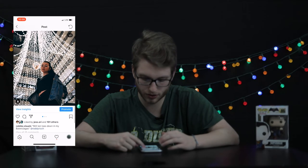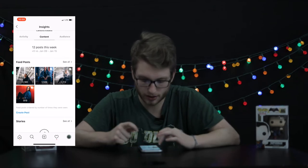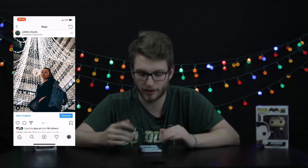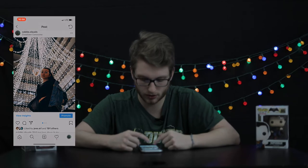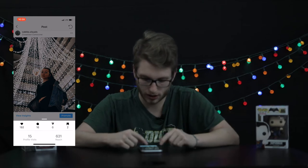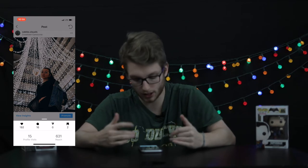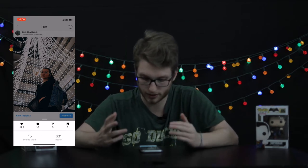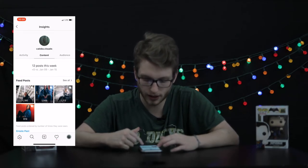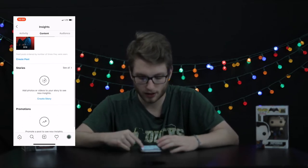You can also dive into content stats. Right here it shows which pictures have the most interaction. This one has 1,180 — people liked it more, maybe they liked the lights in the background. Click 'View Insights' and you get even more detail about that single picture: it's been saved twice, not shared, has 16 comments, 192 likes, 15 profile visits, and reached 630 people. I'm also posting about 12 posts this week, so I'm posting fairly frequently.